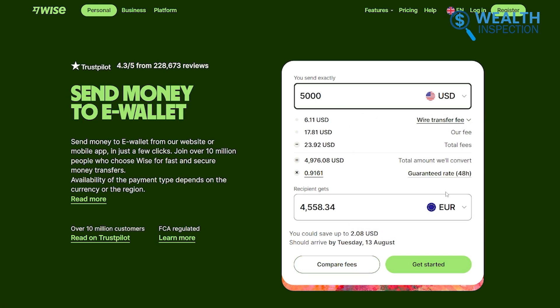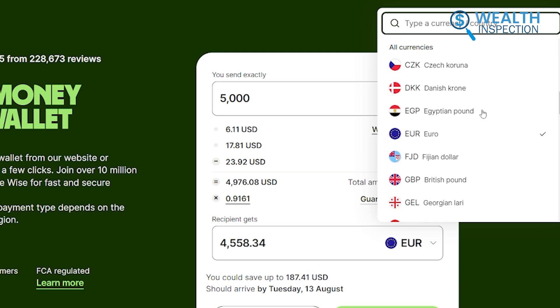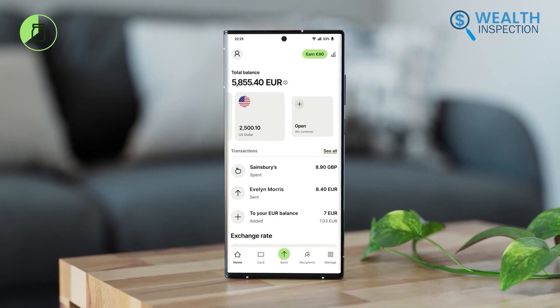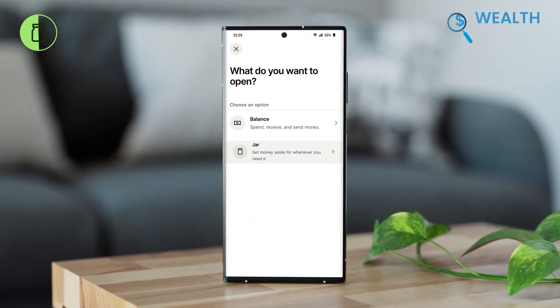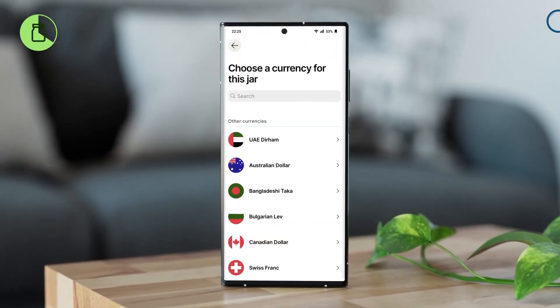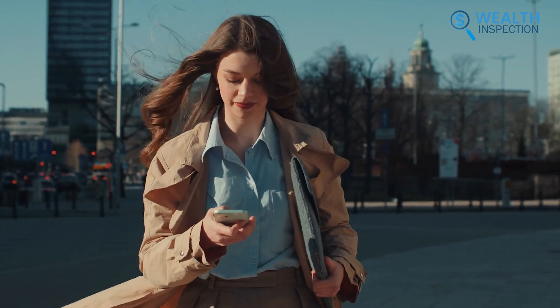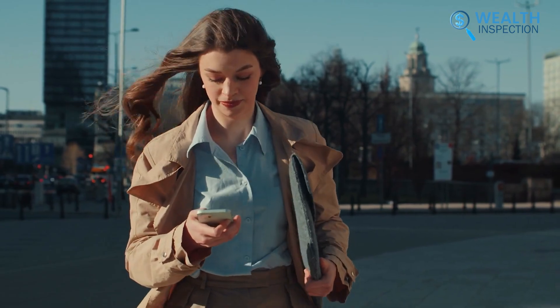The convenience of sending money to over 110 countries made it perfect for our needs. Overall, this wallet is ideal for individuals and businesses requiring a reliable, cost-effective solution for international transfers. It is recommended for anyone looking to manage their global transactions efficiently.